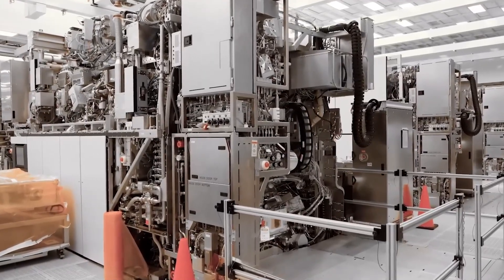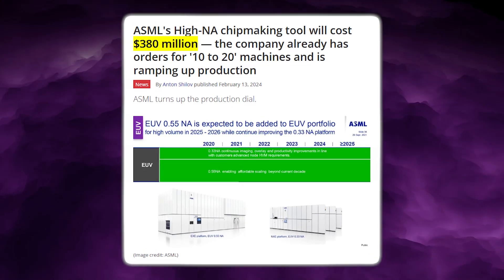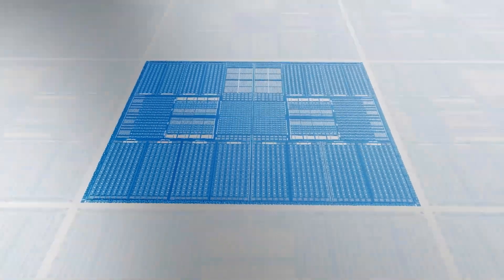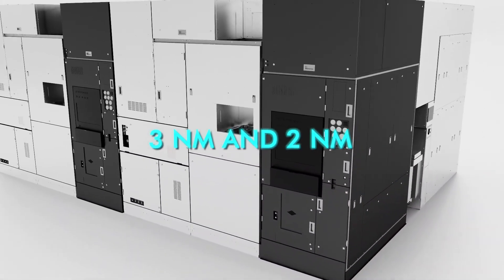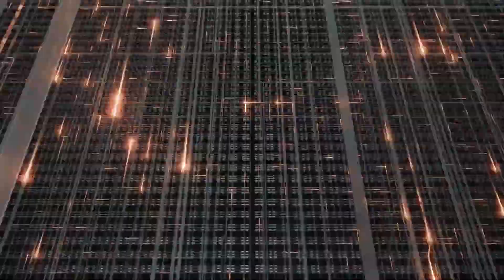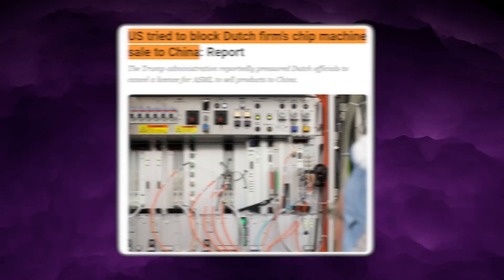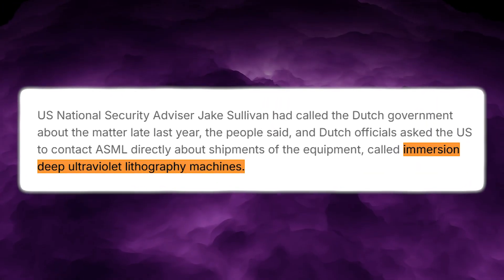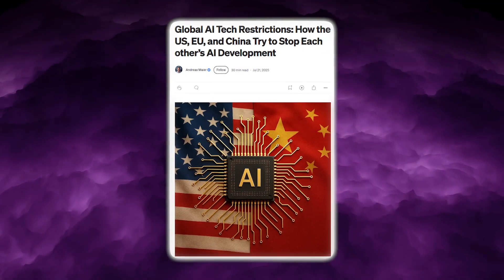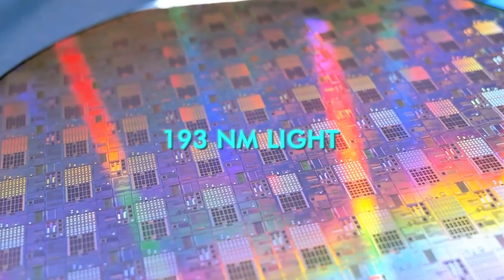Their latest frontier machine, the HiNA EUV scanner, costs roughly $380 million per unit. That system is the next step beyond current 3 nanometer and 2 nanometer manufacturing lines, and is meant to carry the industry toward 1.6 nanometer class resolutions. China hasn't been allowed to buy EUV systems for years — Western export restrictions blocked shipments of EUV scanners to Chinese companies, forcing SMIC and Huawei to keep scaling with DUV immersion tools instead.